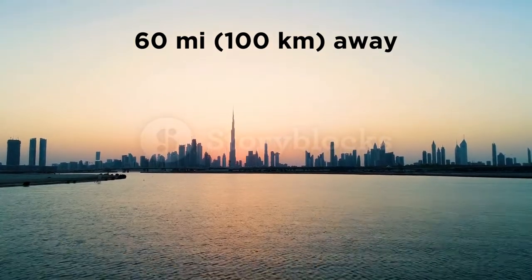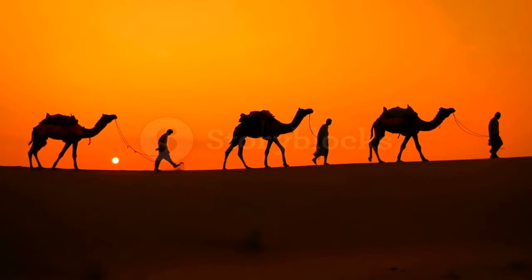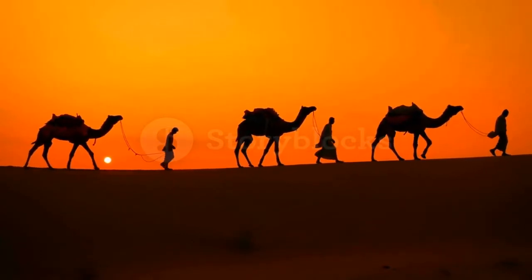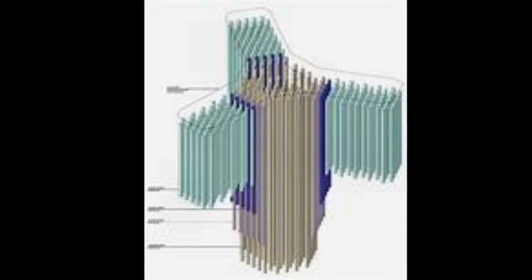Now you're probably wondering, since the Burj Khalifa is built in a desert, how does it stand up straight? Well, there are 192 columns that they've made, and they're driven to 160 feet deep when they were building the Burj Khalifa.